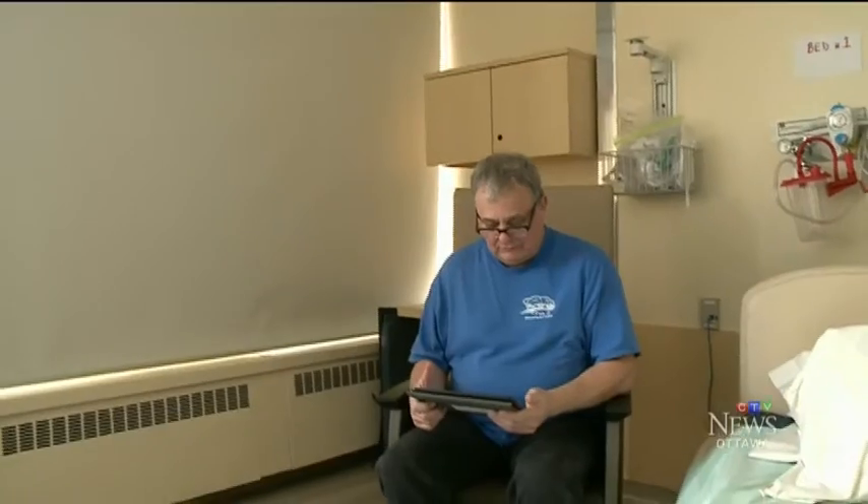The therapist can see when a patient is having a difficult time with a particular task and make it easier, or if they're scoring 100% all the time, make it a little bit harder. The next stage is to send these tablets home with patients, so they can continue to bridge their recovery process.